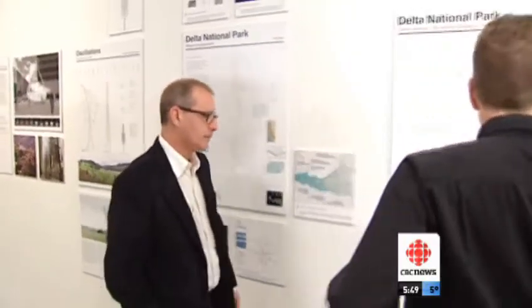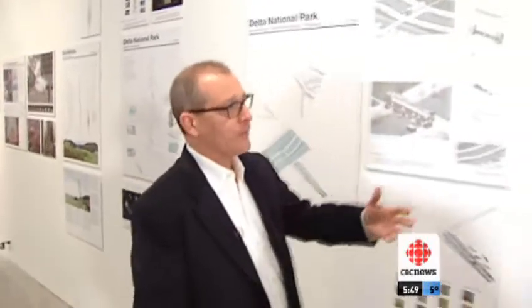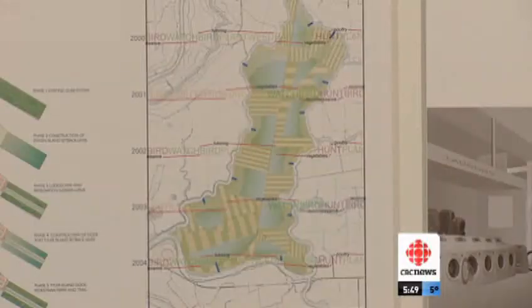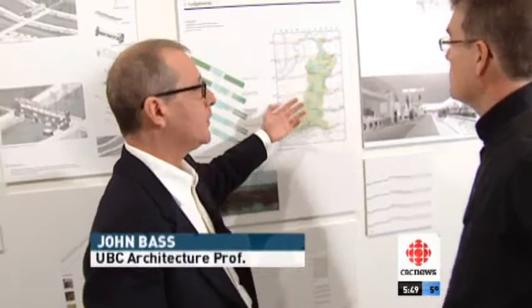And what your neighbor thinks matters a great deal to Professor John Bass. His architecture tries to reconcile competing, sometimes antagonistic demands on scarce lands. Take a building he created for an oceanside wetland: you have bird watchers during part of the year, hunters other times of the year, and farm workers other times of the year, all occupying this same building.